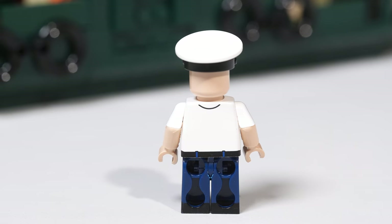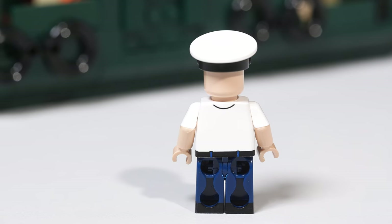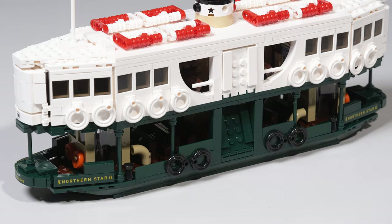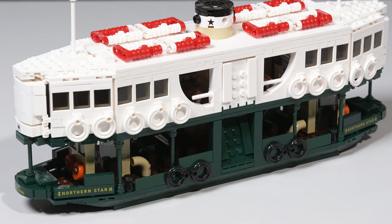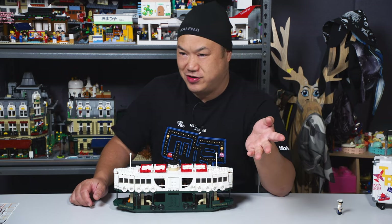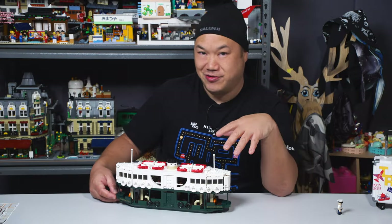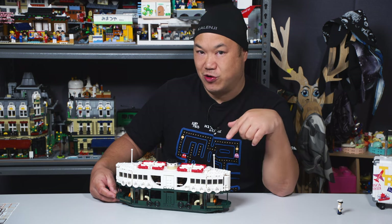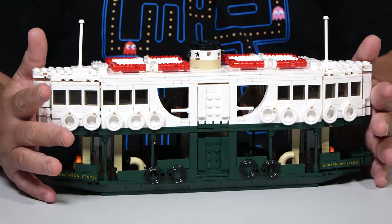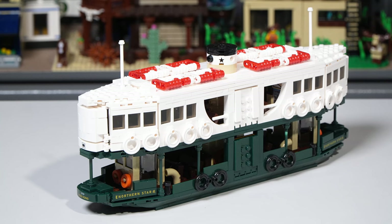The hat comes off in two pieces — you have to build the hat. It looks really good though. You get one boat captain — that's it, only one figure. He has short sleeves — the arms are two pieces — that's how they make themselves a little different from a standard Lego figure.